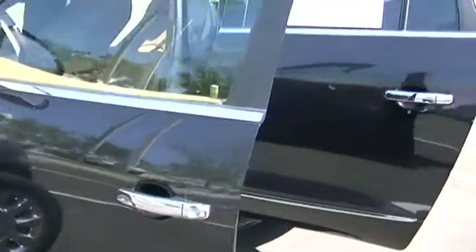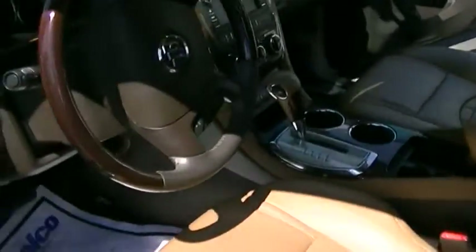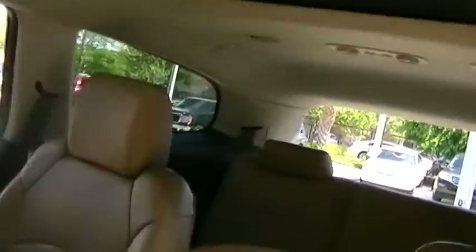It's only got 12,000 miles on it and it's still under factory warranty. As you probably know, it has a black exterior and brown interior. Here's the dashboard instrument cluster. It has dual sunroofs and an entertainment system. This is a certified pre-owned vehicle.